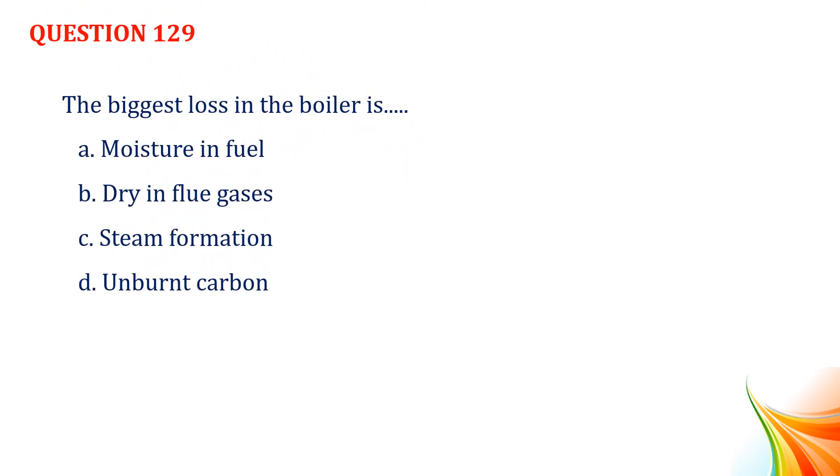Question number 129. The biggest loss in the boiler is: Option A, moisture in fuel. Option B, dry flue gases. Option C, steam formation. Option D, unburned carbon. Answer: Option B, dry flue gases.